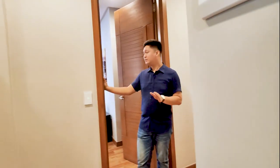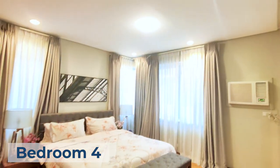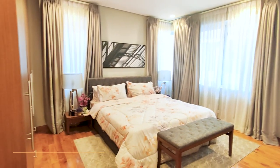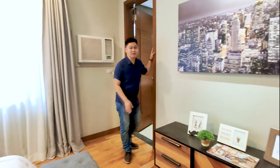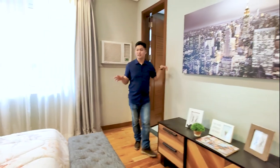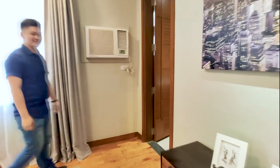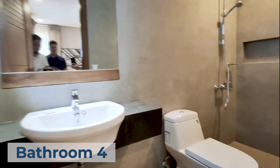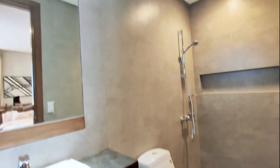Last but not least is bedroom number four, or the junior master's bedroom. We call it this because it's like a mini master's bedroom that comes with its own toilet and bath, complete with shower, toilet, and sink — same as the other bathrooms, with exposed concrete ceramic wall and floor tiles.